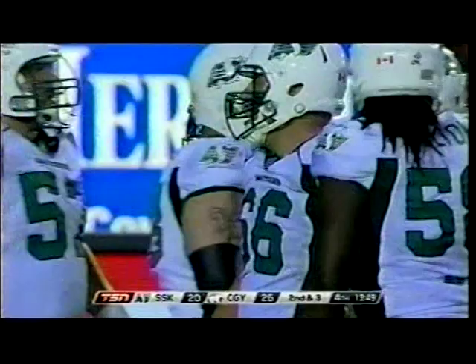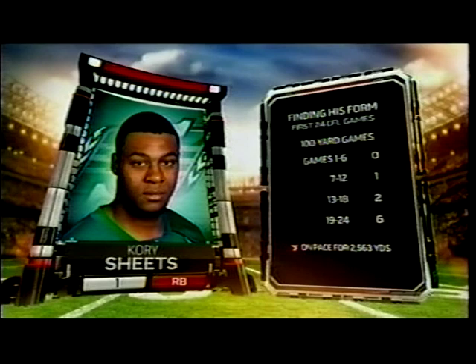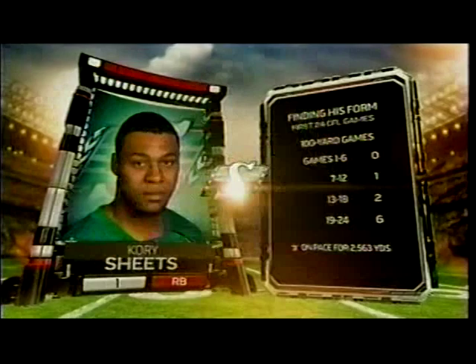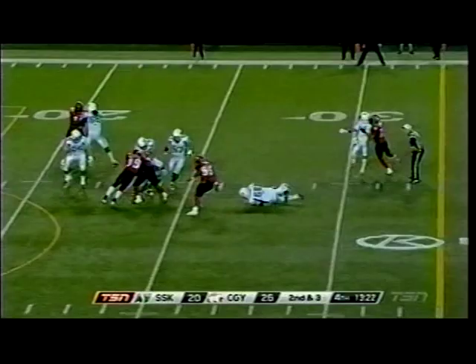If you look at Corey Sheets' CFL career, now into its second year, and you see the way that he has developed — six-game segments: first six games no 100-yard games, next six one, next six two, and now suddenly six straight to start the 2013 season. Again, unprecedented. He averages 130-some, almost 140 yards. Now Darian Durant flips it out — there was a whistle.